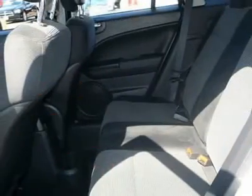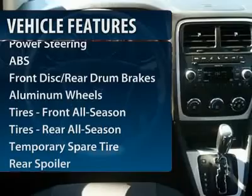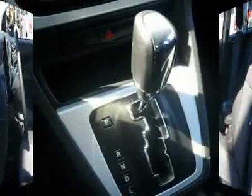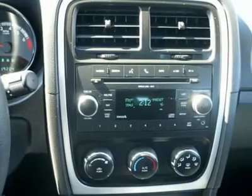Here are some of this vehicle's great options: anti-lock braking system, air conditioning, power steering, adjustable steering wheel, aluminum wheels, floor mats, cruise control, keyless entry, auto dimming rear view mirror, front wheel drive.